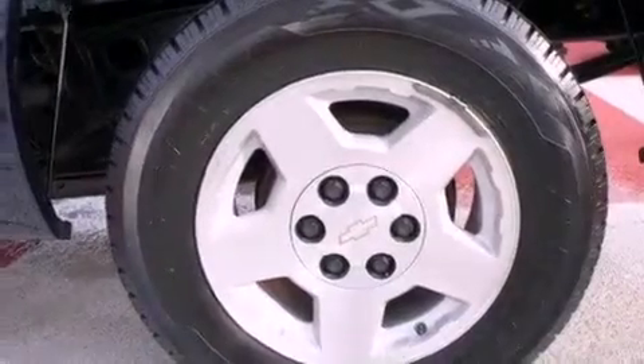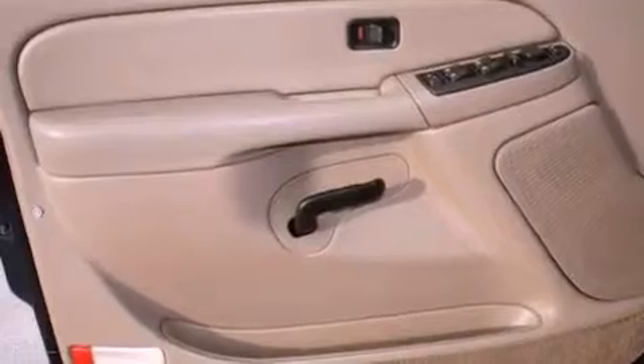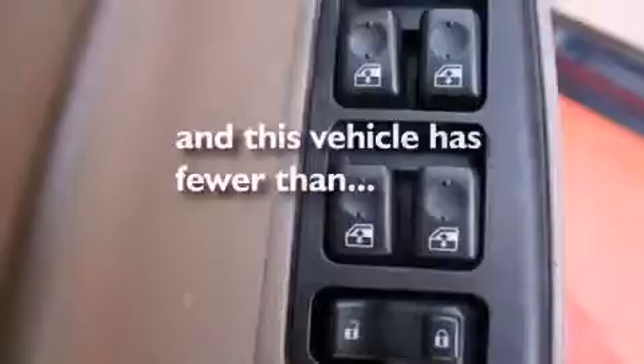An engine immobilizer theft deterrent system, a passenger side vanity mirror, an anti-lock braking system, and cruise control. And this vehicle has fewer than 50,000 miles on the odometer.